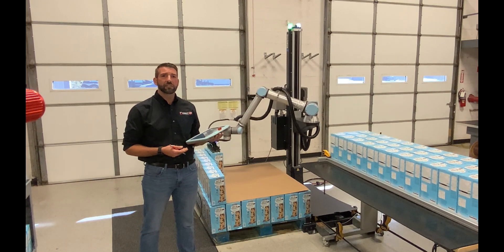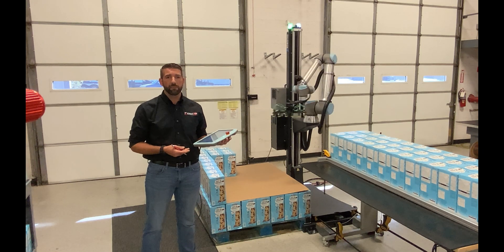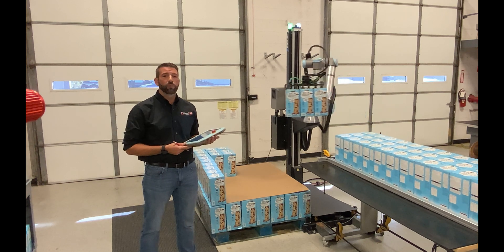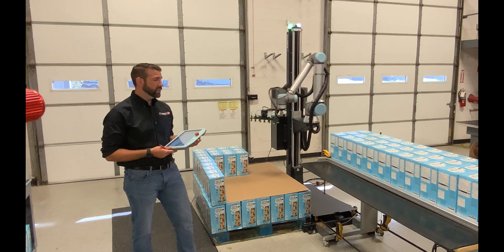Credit Automation has designed the system to handle picking three boxes at a time, reducing the cycle time further for our customers. We are able to palletize 252 boxes in approximately 8 minutes. The system can palletize on two sides so that while an operator is performing pallet changeover, the robot can maintain production.